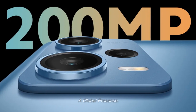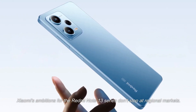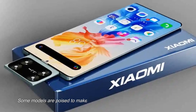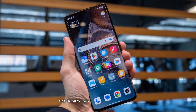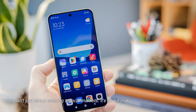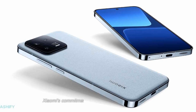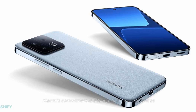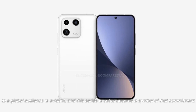Xiaomi's ambitions for the Redmi Note 13 series don't stop at regional markets. Some models are poised to make a global splash, marking Xiaomi's continued expansion into the international arena. This isn't just about catering to local markets; it's about making a mark on the world stage. Xiaomi's commitment to offering its innovative devices to a global audience is evident, and this series is set to become a symbol of that commitment.